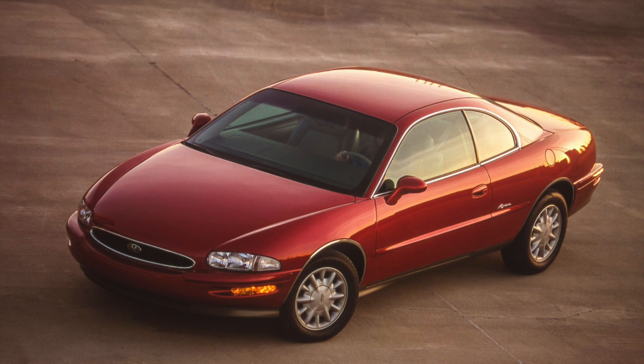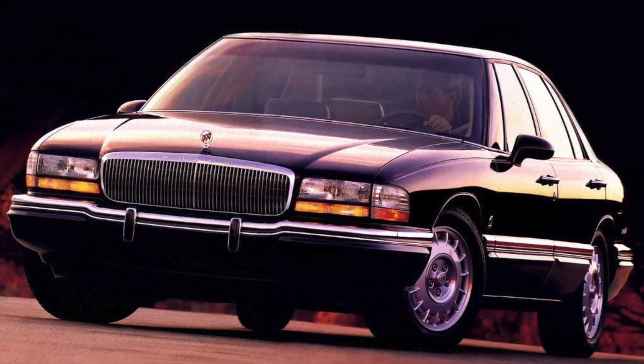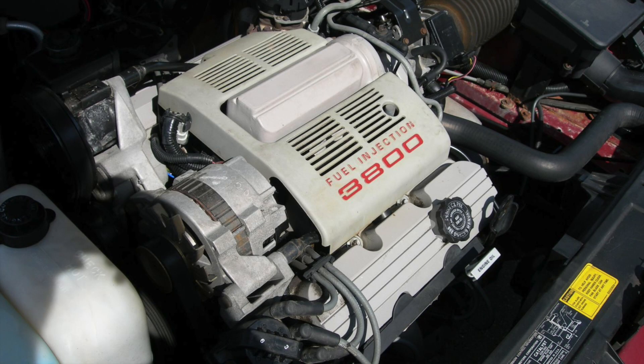Hello, welcome to the channel. If you're new here, consider subscribing. Anyway, today we'll be covering the best V6 arguably made by GM, the 3800. Let's get into the video.